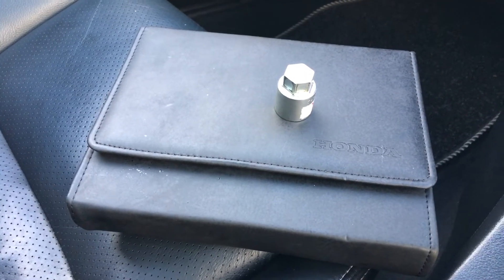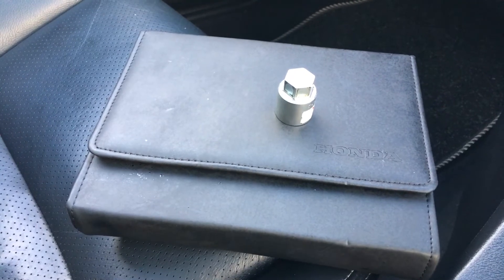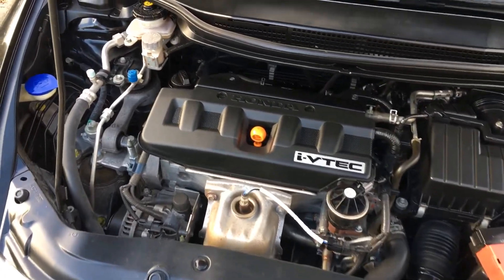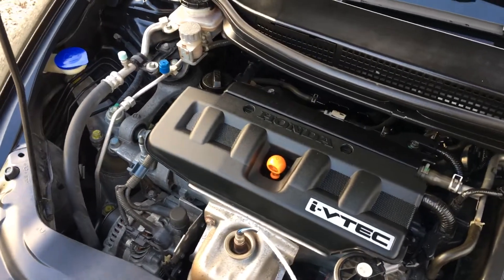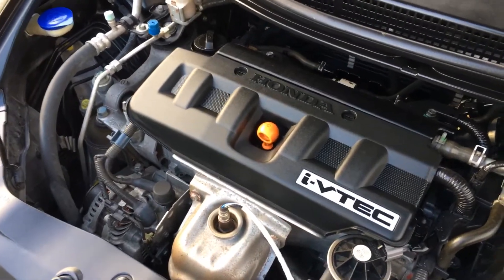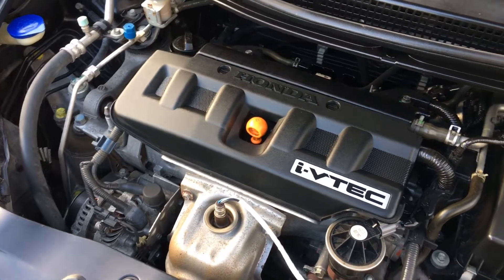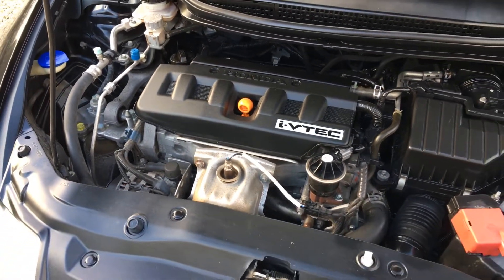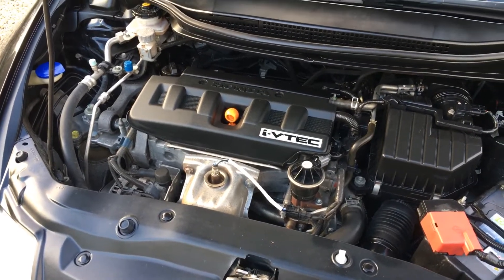The owner's manual pack and locking wheel nut key are here and present with the car. Finally, under another beautifully presented Honda engine bay — fantastic engines these really are. Just been serviced by ourselves. Cam chain driven, no cam belts on these at all and no big services looming either.